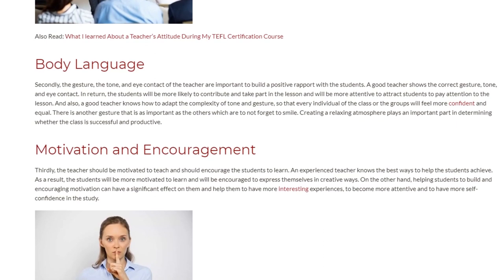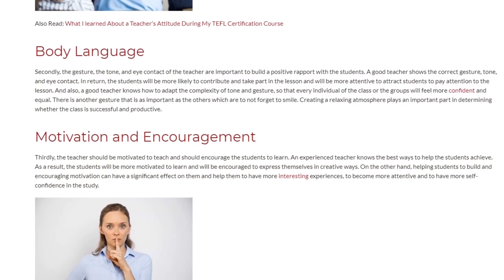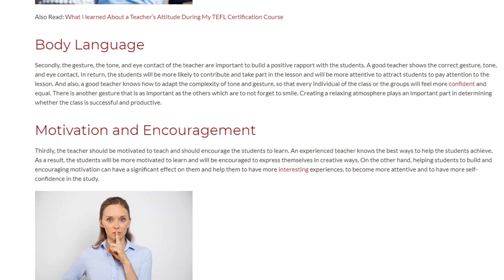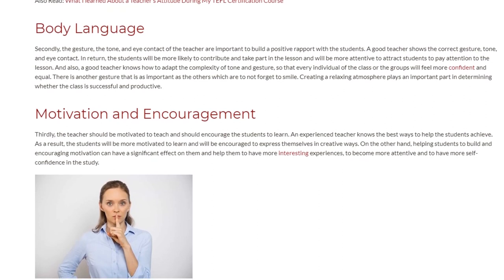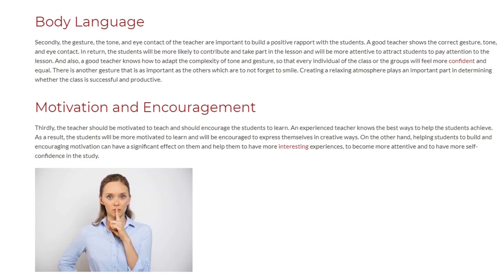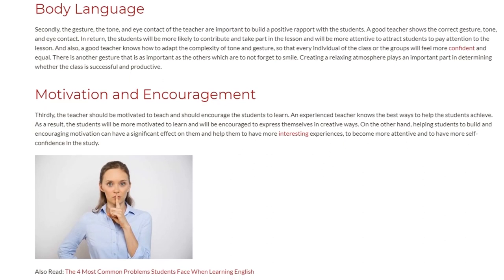Thirdly, the teacher should be motivated to teach and should encourage the students to learn. An experienced teacher knows the best ways to help the students achieve. As a result, the students will be more motivated to learn and will be encouraged to express themselves in creative ways.